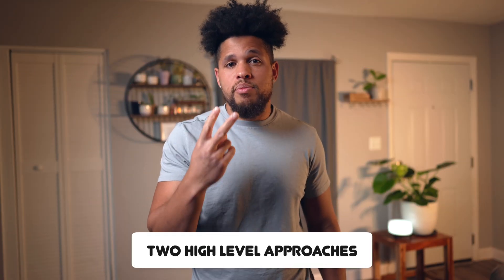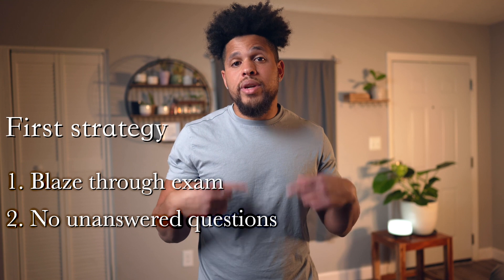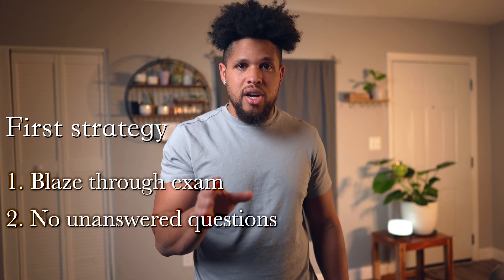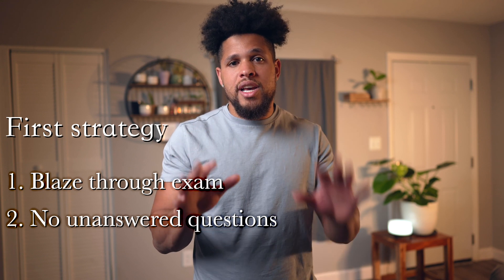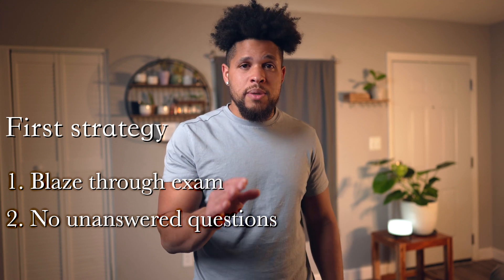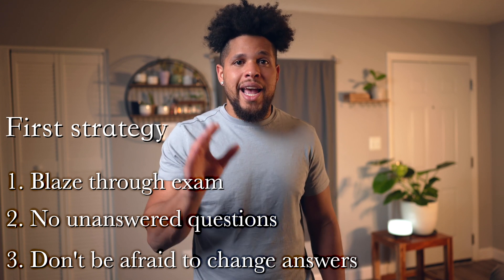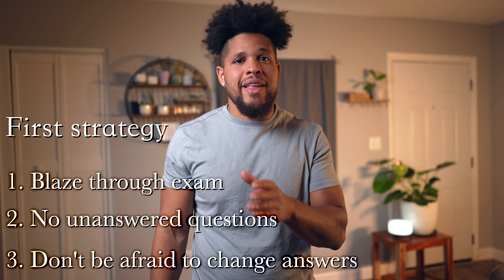Let's talk about some test taking strategies that will help you on exam day. You have two high-level approaches based on how your practice went. If time was a big issue for you in your practice exams, then on exam day you're going to want to blaze through your first pass of the exam. Mark questions you're unsure on but still answer them — make sure you don't leave anything blank. You don't want to leave any easy questions on the table, since the last 10 questions could be very easy and make the difference between passing and not. Once you've completed your first pass, go through all your marked questions and don't be afraid to change your answers as you're reading them more carefully. Trust yourself more on this pass than your first pass.